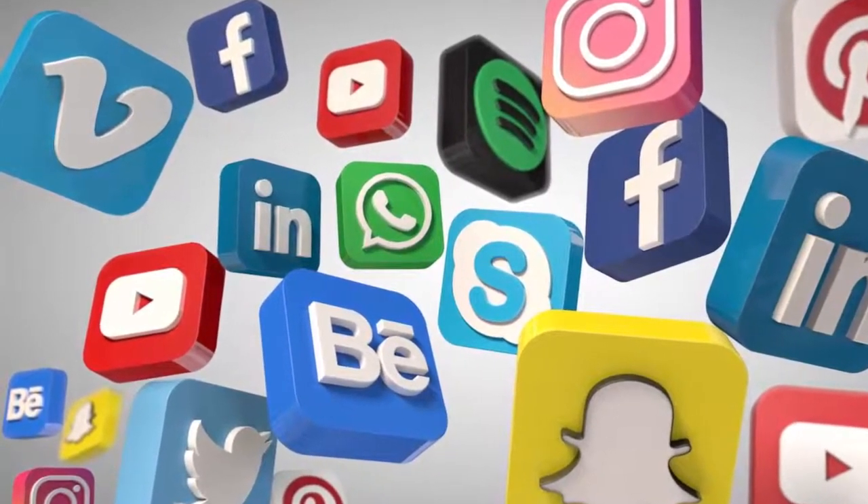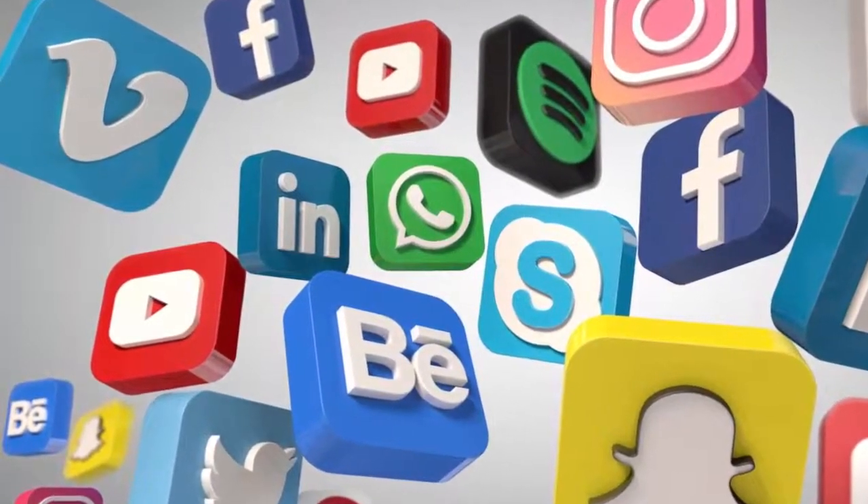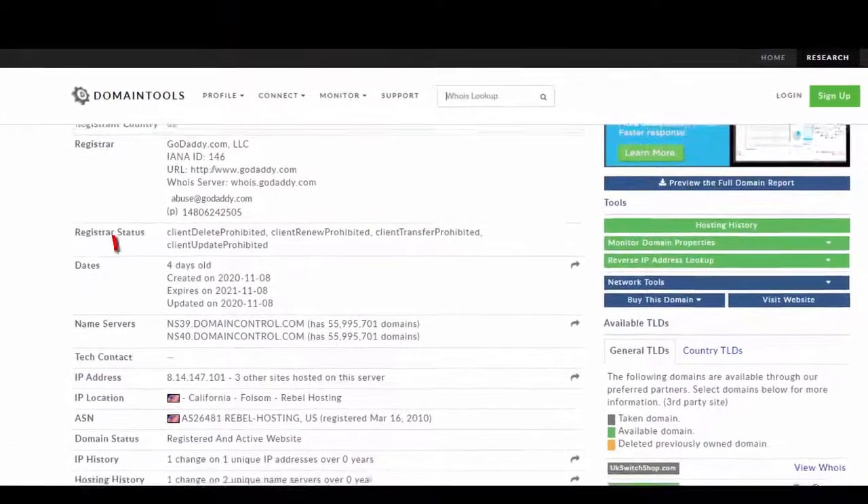Scam sites will often not share any social media links. We all know that real brands love to offer social media communication links, and scammers will always avoid it. Give some time and try to contact the website via the shared email for customers.